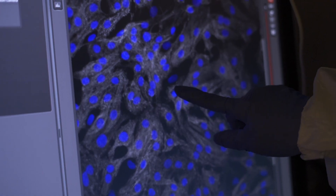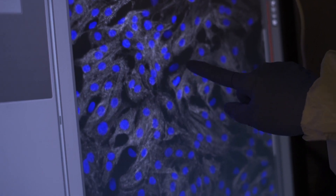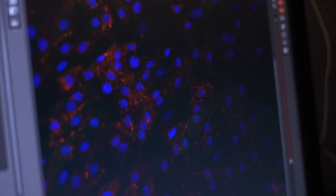Stem cells are origin cells — these are the cells that can give rise to heart cells, hair cells, skin cells, and eye cells.